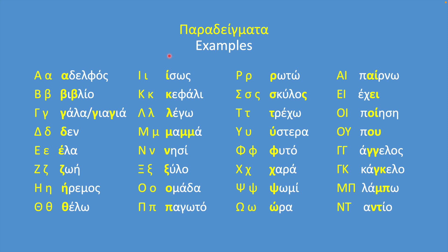Finally, here are some examples for all the letters of the alphabet: Alpha — αδελφός; Vita — βιβλίο; Gamma — γάλα; Delta — δεν; Epsilon — ελα; Zeta — ζωή; Eta — ήρεμος; Theta — θέλω; Yota — ίσως; Kappa — κεφάλι; Lambda — λέγω; Mi — μαμά; Ni — νησί.